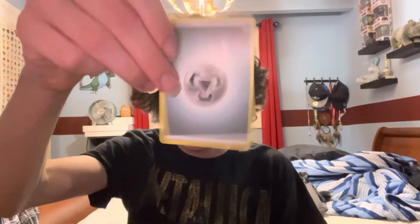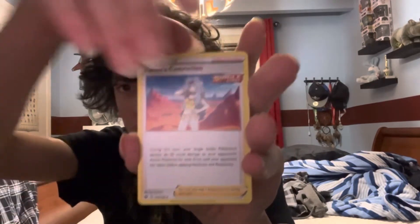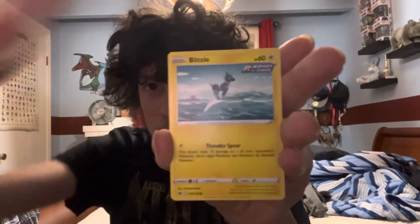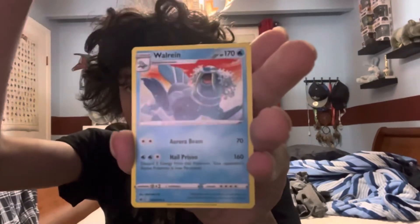Chilling Reign pack: Steel Energy, Flat V, Kakuna Single Strike, Karen's Conviction — a trainer I'd consider special because it is Karen, she's pretty cool. Diglett Rapid Strike, Scorbunny Single Strike, Shuppet Single Strike, Kubfu, Blitzle Rapid Strike, and the reverse is a Ghastly. We got Walrein as our rare to start it off, with the move Hail Prison. Nothing crazy, but I've got a reverse Ghastly.